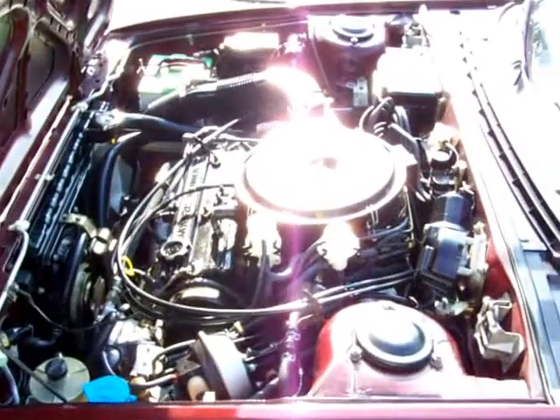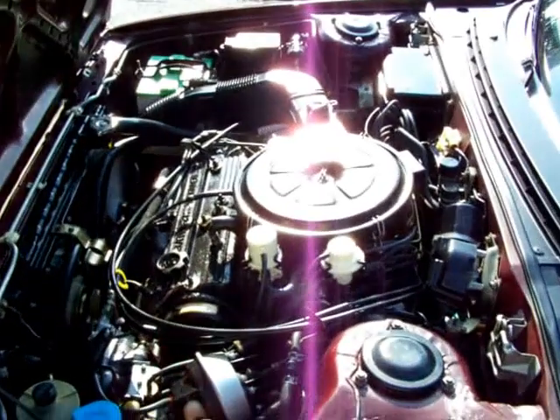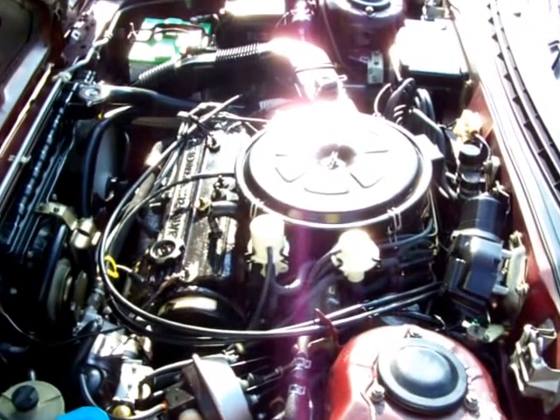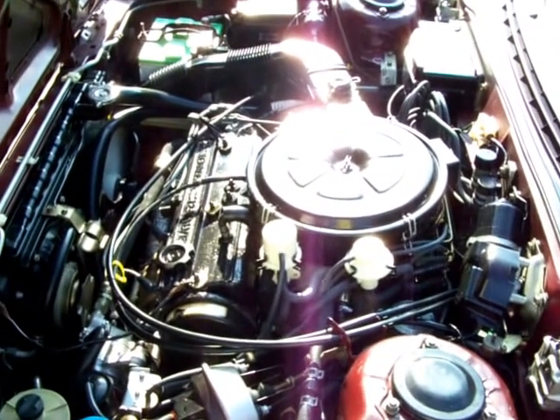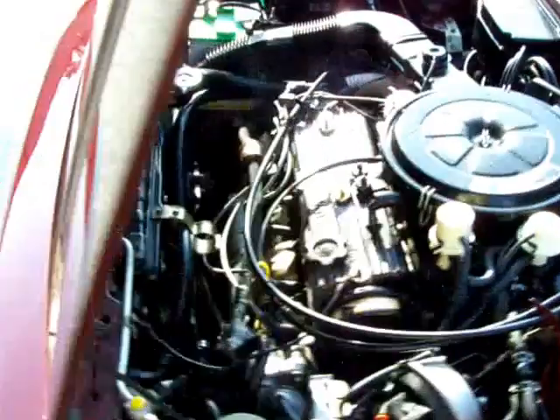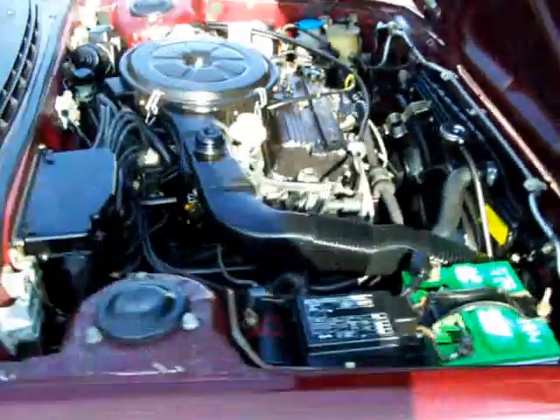Let me get Dave to crank it up here. That cranks up good. This thing runs and drives great down the road. It's got a little carburetor issue, kind of stalls a little bit here and there, but it seems to be on the road really good. You can see how good she's running — really, really nice.